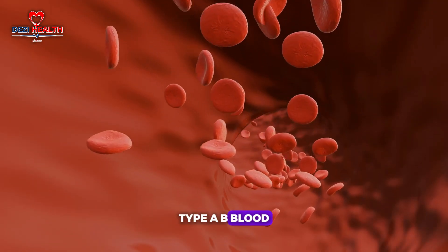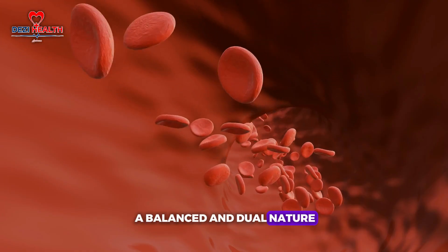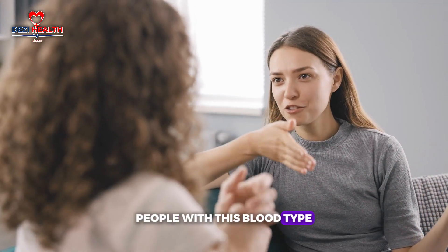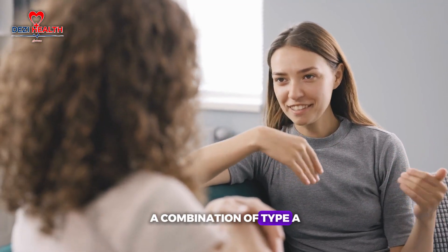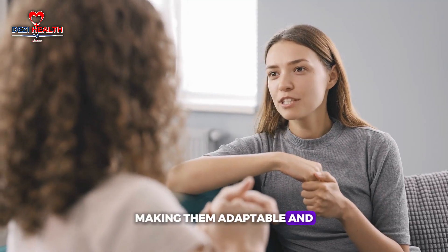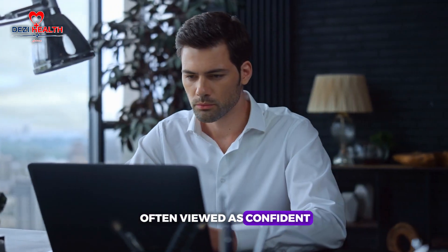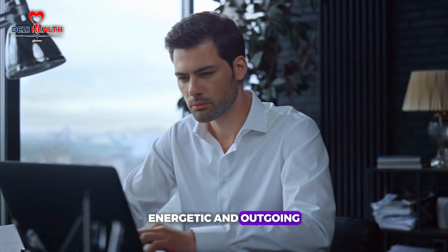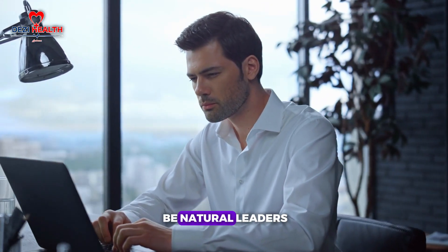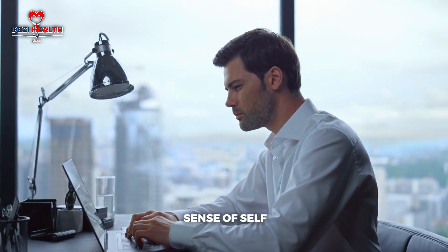Type AB blood, considered the rarest, is often associated with a balanced and dual nature — a combination of type A and B characteristics, making them adaptable and sometimes unpredictable. Finally, type O individuals are often viewed as confident, energetic and outgoing — natural leaders who enjoy taking charge and have a strong sense of self.